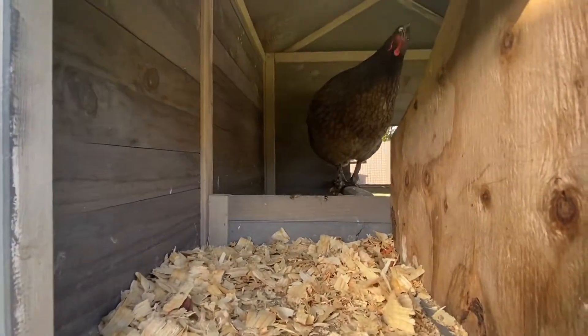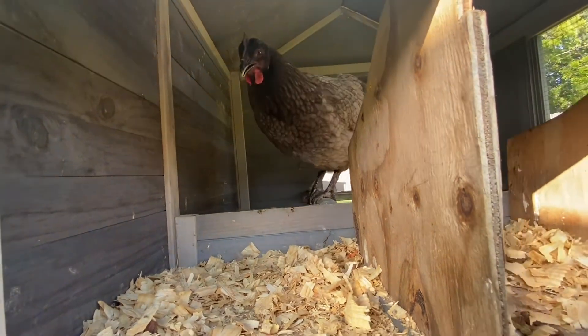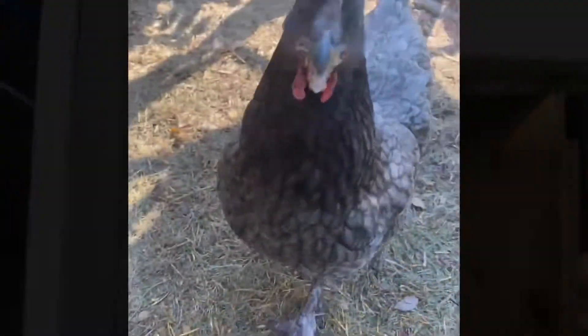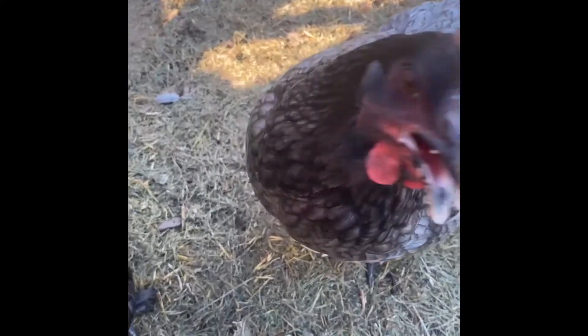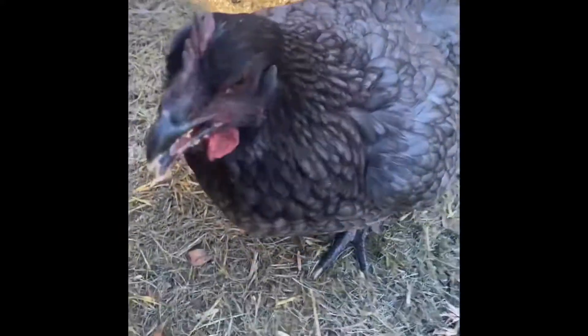I never in my wildest dreams thought I was going to have to be doing this kind of stuff with chickens. I just thought you got chickens, they laid eggs, you fed them, you watered them, and that was it. Boy, there's so much more to it. I am learning so much with the chickens, but I'm having so much fun with them too. I wouldn't trade it for anything.